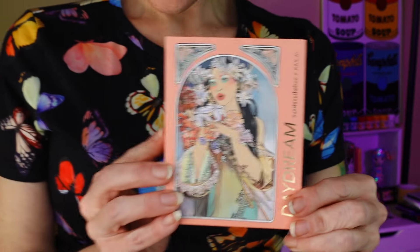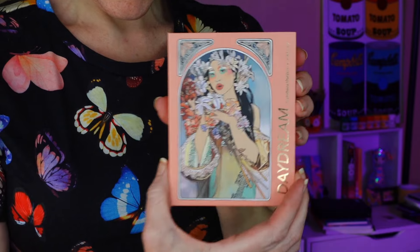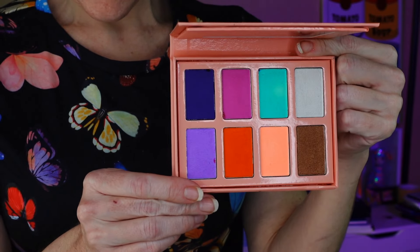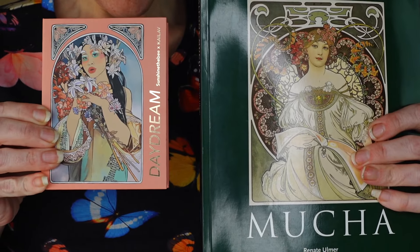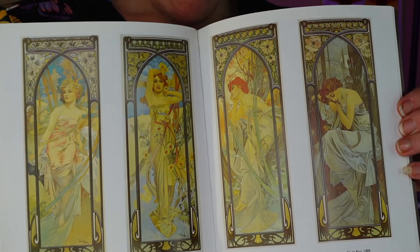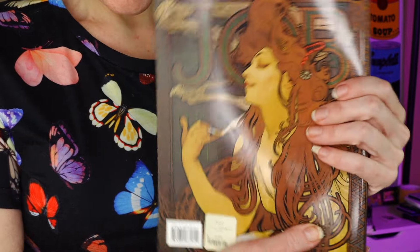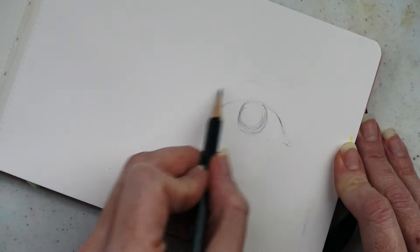I wanted to show you the paint palette too, which is in collaboration with Josie, aka Sunshine the Bee on Instagram — she does very artistic looks. Look at how beautiful this palette is, it is so vibrant. As you can see, we have some artwork inspired by Alphonse Mucha, who is a very famous Art Nouveau artist who depicted women with flowing dresses and lots of curled embellishments for advertising. Mucha is one of my favorite artists.